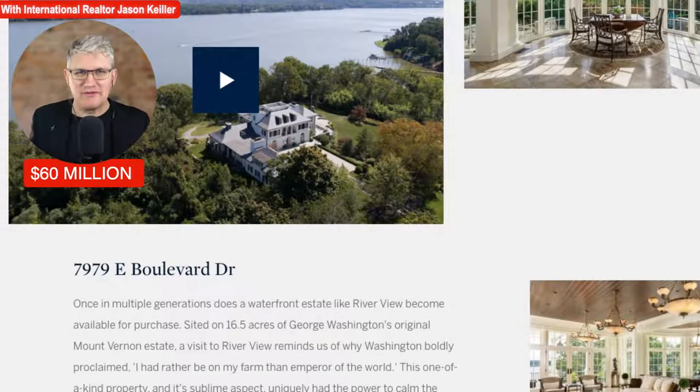Hi, Jason Keeler here, The Property Review Show. How are you doing today? Let's get into it. We are in an amazing property here looking at an incredible piece of real estate. It is situated on 16.5 acres of George Washington's original Mount Vernon estate. And what a historic location. He said in a quote, 'I had rather be on my farm than emperor of the world.'